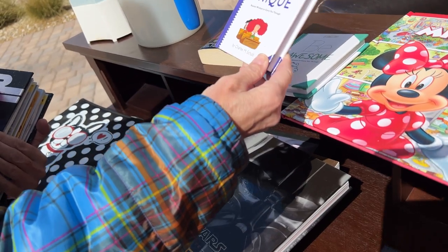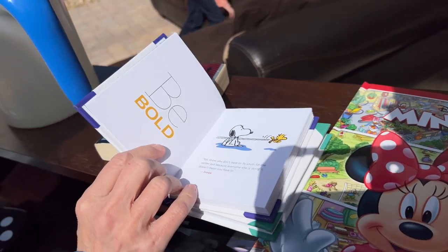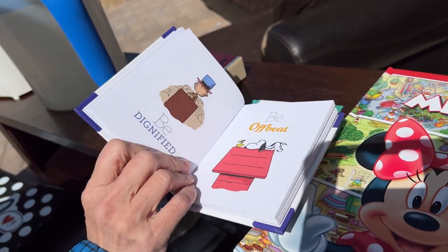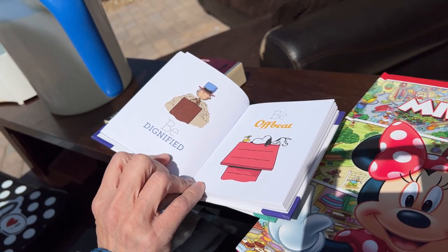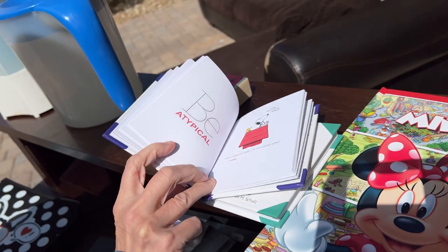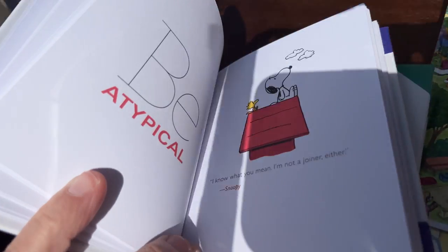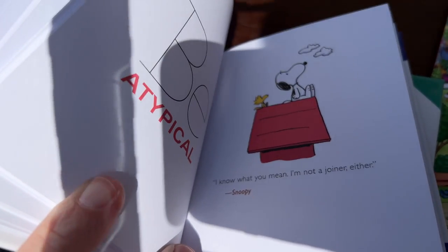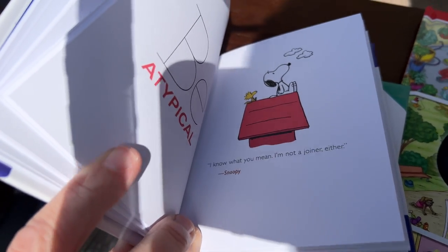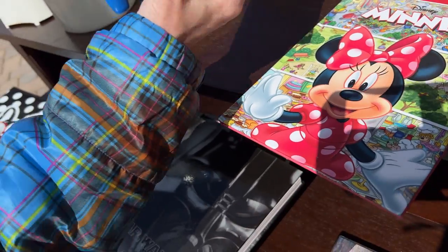Peanuts wisdom to carry you through — be bold, be offbeat, be dignified. These are fun. I'm not a joiner either. I don't quite get that one, what am I missing? Oh, that's deep — that's some deep Snoopy right there. All right, I'm going to take those two.